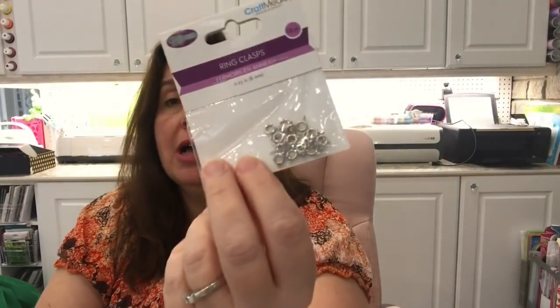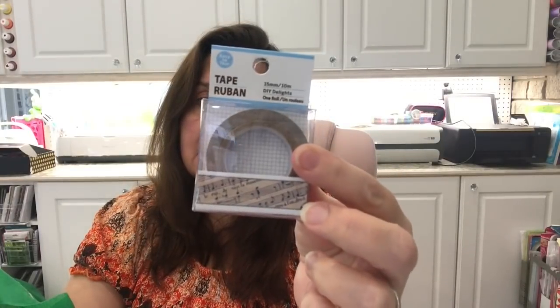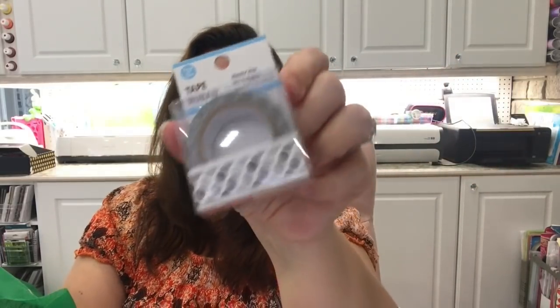This Dollar Tree had the ring clasps — I call them lobster claws — which my store was out of, so I was happy to find them for a few jewelry repairs. I also picked up some planters barbecue peanuts because my husband loves them, and a couple more rolls of washi-like tape. I love the music note one so I got another roll, and I also got a neutral one with polka dots in shades of gray and charcoal.